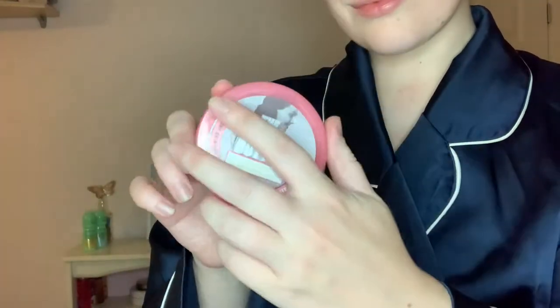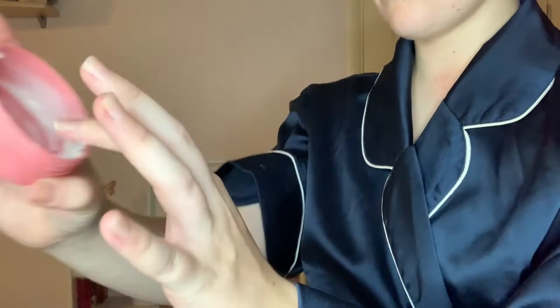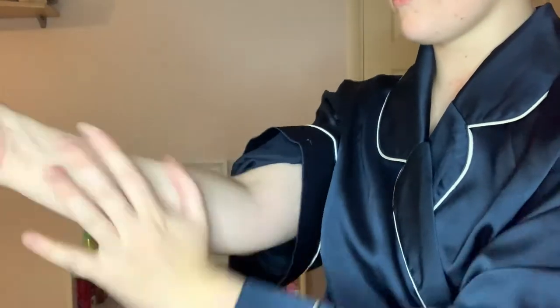I'm just going to moisturize my body. I'm using this body butter from Soap & Glory — I love this. I have an even bigger tub of this in my cupboard ready to use for the winter time. I prefer using a body butter this time of year just because it's a bit more moisturizing, and I love the smell of this.